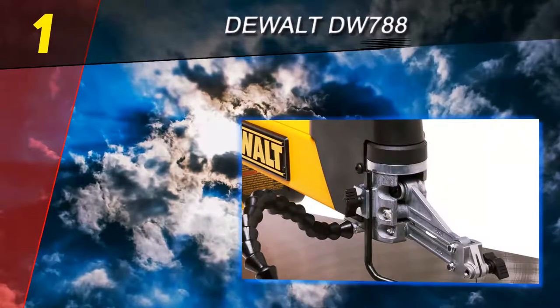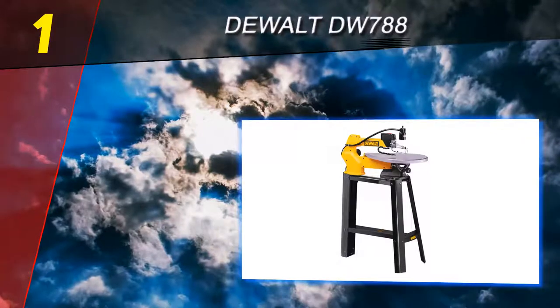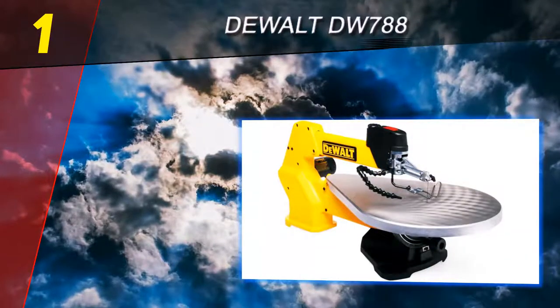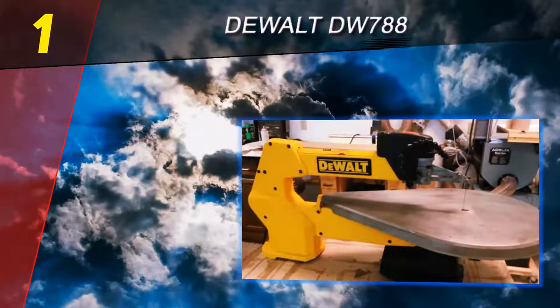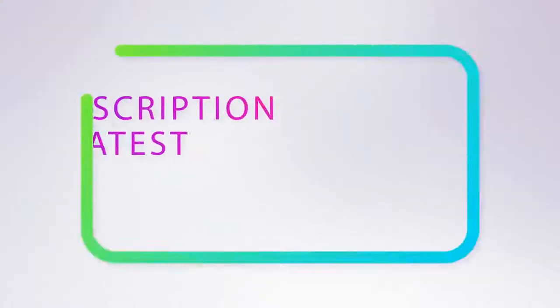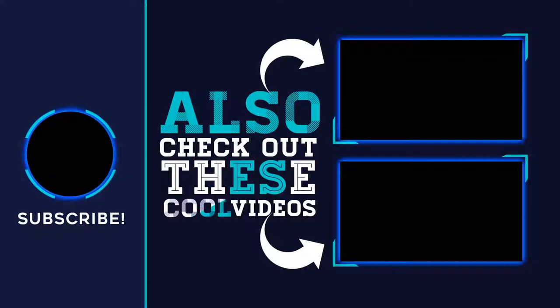This saw has the heavy-duty feel that you want in the workshop without all the weight, coming in at 56 pounds. It is relatively light, compact, and easy to move from one place to another. It also doesn't require tools to change the blade and comes with a dual warranty package that includes a three-year limited warranty. For more information and pricing, check out the product links in the description underneath the video.